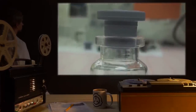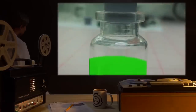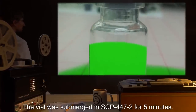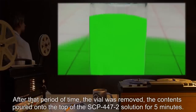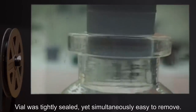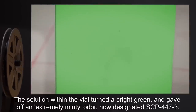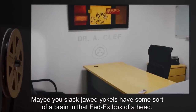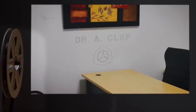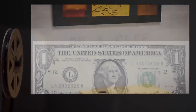Test Subject: One vial of SCP-447-2, aged 30 days. Procedure: The vial was submerged in SCP-447-2 for 5 minutes, removed, and the contents poured onto the top of the SCP-447-2 solution for 5 minutes. Results: Vial was tightly sealed yet simultaneously easy to remove. The solution within the vial turned a bright green and gave off an extremely minty odor. Now designated SCP-447-3. Notes: I really thought this was going to go nowhere. Have the solution of SCP-447-3 sent to my office. I would like to personally conduct an experiment with it. — Dr. A. Clef.